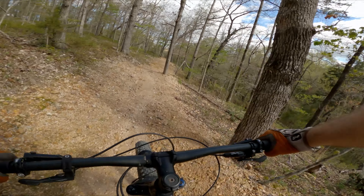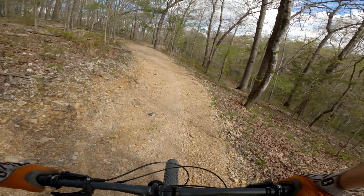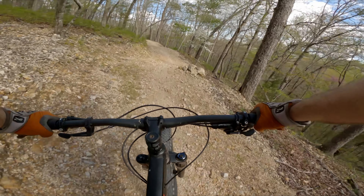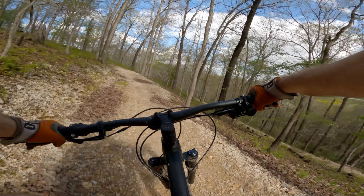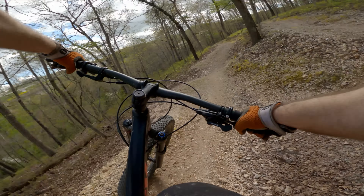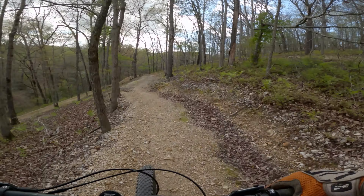This part is kind of nice and wide — little rollers, a little bit of rocks. I shifted my weight into the front in the middle of that, which was interesting. We just realized we have a lot more downhill to go, and this is pretty cool just in this area here.